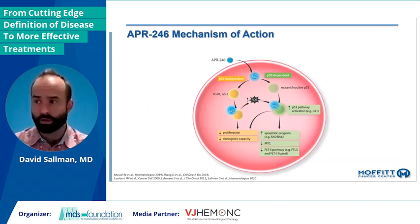APR-246, or eprenetapopt, is a first-in-class P53 reactivator that can bind mutant P53 and restore a more wild-type conformation, leading to a thermodynamic shift and ultimately activation of cell cycle arrest, apoptosis, and normal P53 functions. Importantly, eprenetapopt also has independent activity — it is spontaneously converted to MQ, which is the active moiety of the agent, but it can increase reactive oxygen species and can drive novel cell death mechanisms such as ferroptosis. How these interplay in the setting of combination therapy is work that we and others are continuing to investigate.